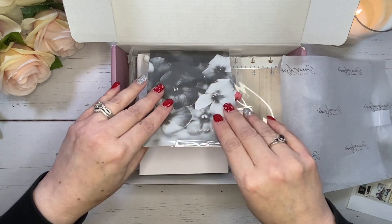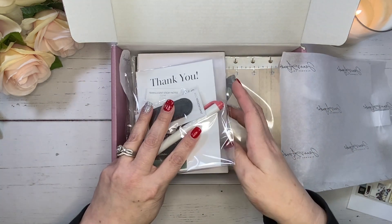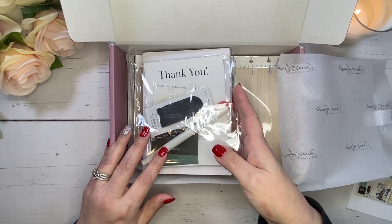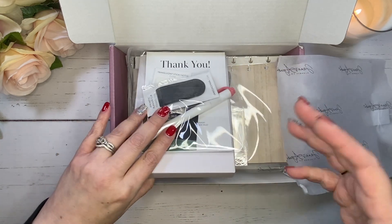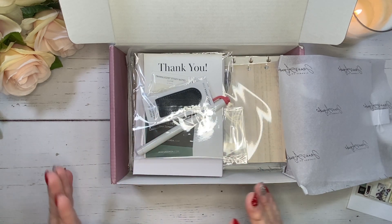Oh my gosh, we got an accessory pack. This is so beautiful. It's all coming back to me from the sneak peeks, so I'm going to take everything out of here and go through it all with you individually.